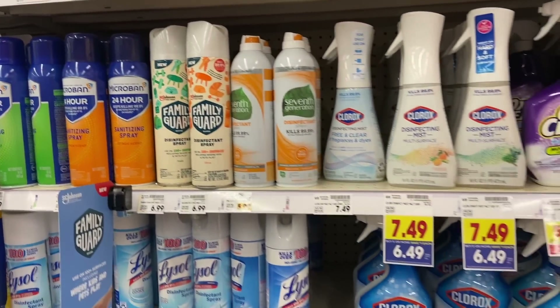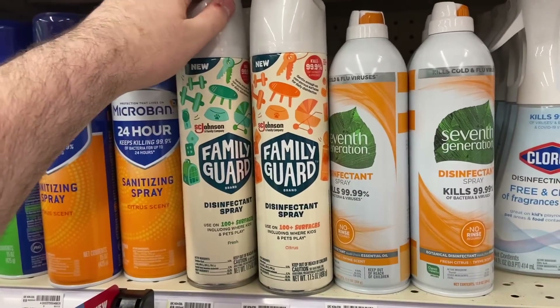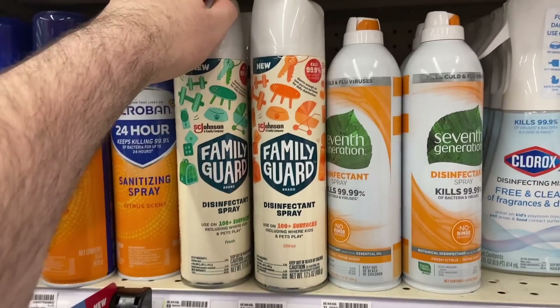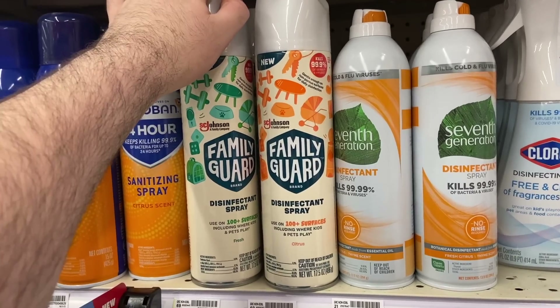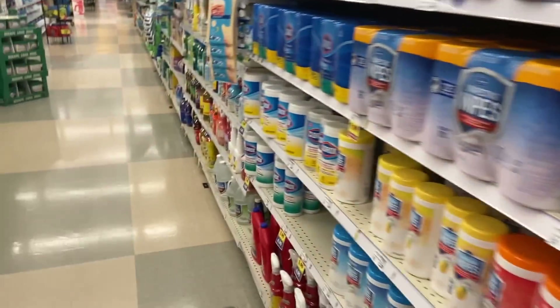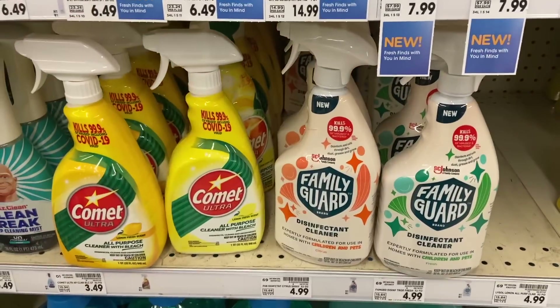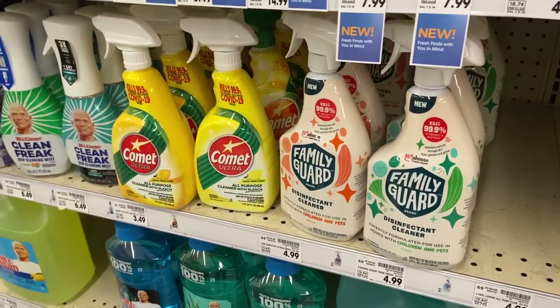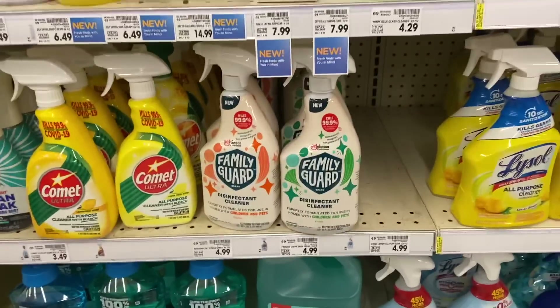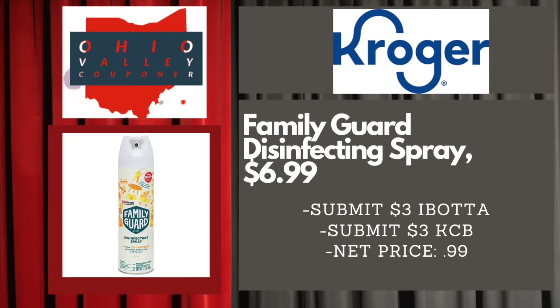There's a great deal on FamilyGuard products. The FamilyGuard disinfectant spray is $6.99 at Kroger, with a $3 Ibotta rebate and a $3 Kroger Cashback rebate, making them just 99 cents — limit five. The disinfecting cleaners are $4.99, with a $2 Ibotta rebate and a $2 Kroger Cashback rebate, also making them just 99 cents. Awesome deals for FamilyGuard.